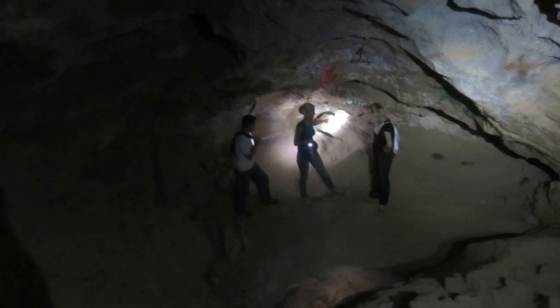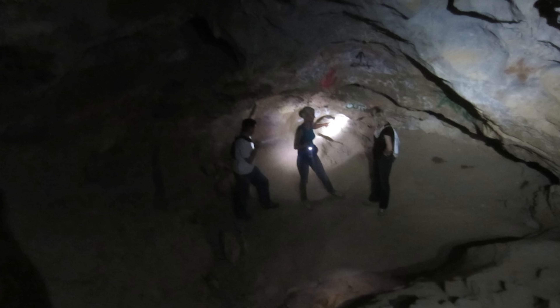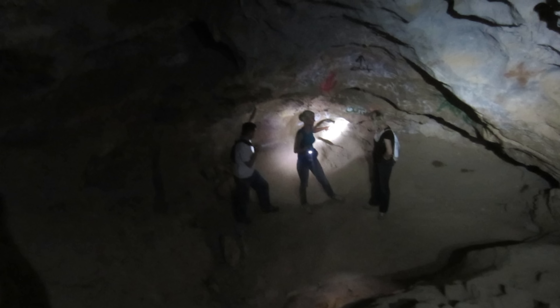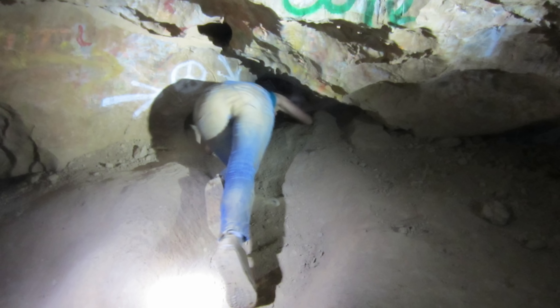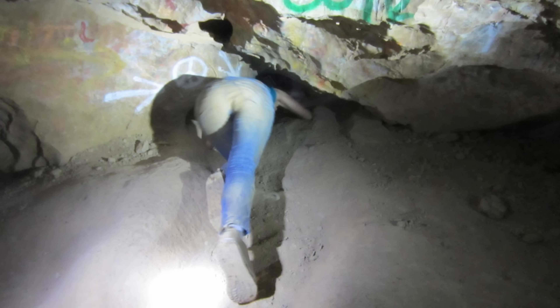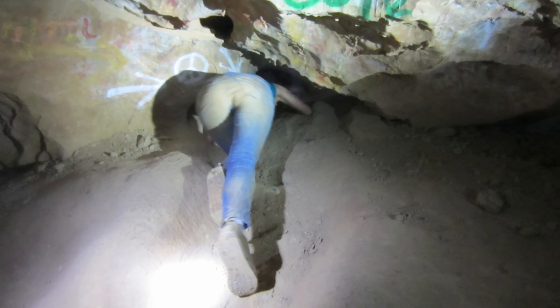It was a cool, dry night in Arizona when a group of college freshmen ventured into Peppersauce Cave to explore a pristine pond deep below ground. On the way down, one woman tried to squeeze through a small hole when her leg got stuck. Terrified, she flailed and screamed as her friends started to panic. Will she make it out alive?